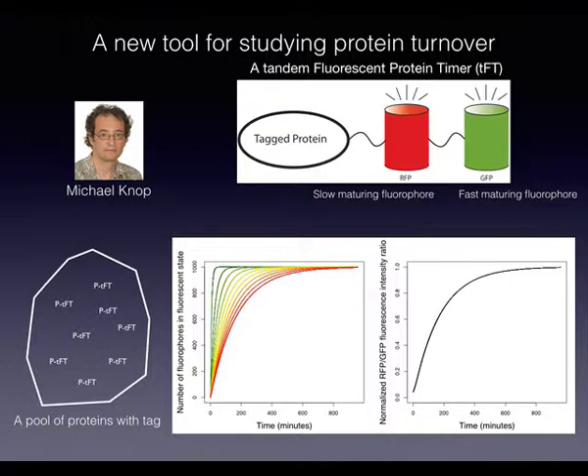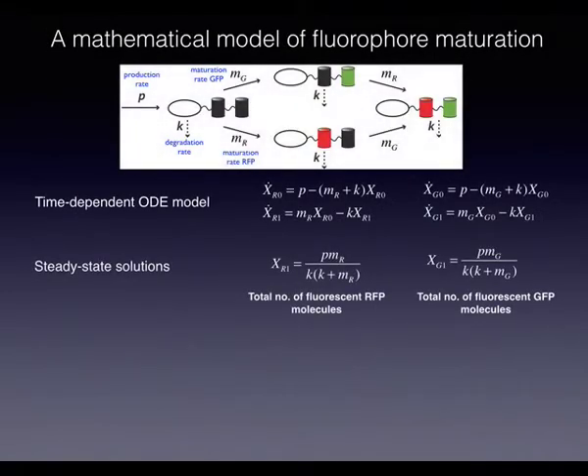They wondered: what if we put this on proteins in the cell? In the cell, you don't just have one pool of proteins — you have a constant production and constant degradation. So here's a simple model where proteins are being produced and degraded, with two fluorophores maturing at different rates. Remember that GFP is fast and the ORFP is slow. They put this into an ODE model and asked what would happen in steady state — once the system finds a balance between production, degradation, and maturation rates.